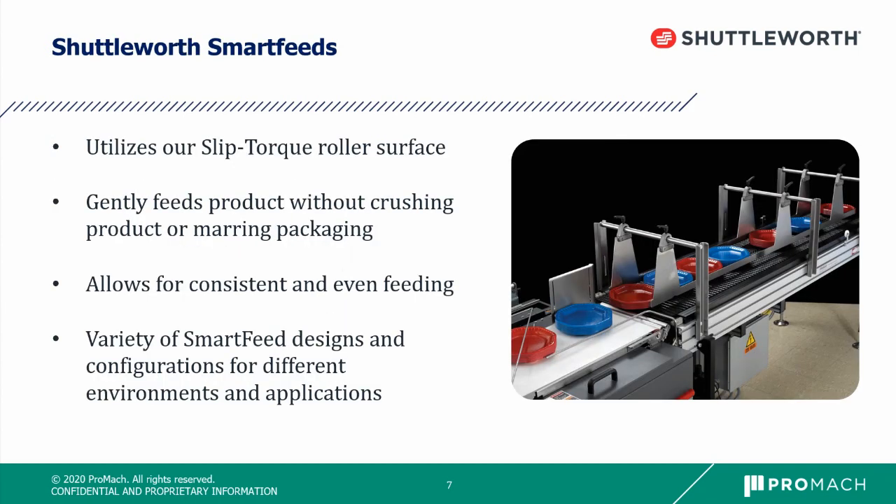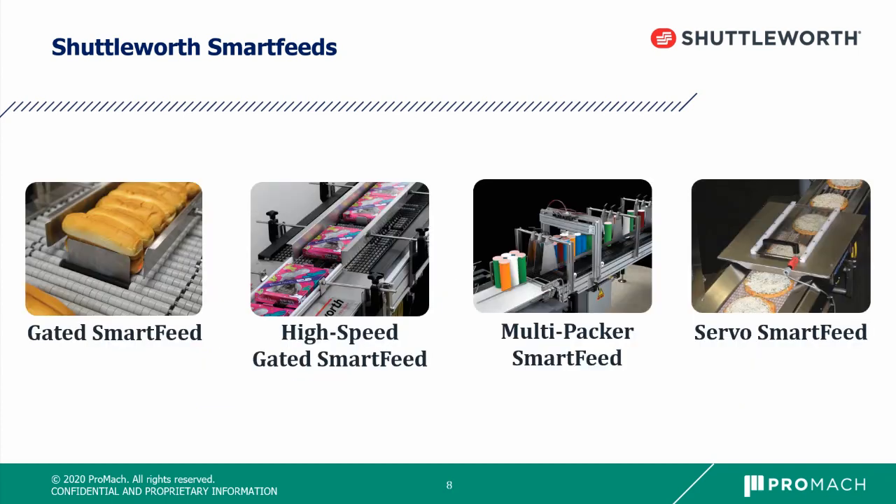Shuttleworth Smartfeeds utilize our slip torque roller surface to provide low back pressure accumulation of products prior to feeding a downstream wrapper or case packer. It gently feeds product without crushing it while accumulated with low back pressure. Because the rollers stop under the product while it is accumulated, it limits the amount of marring or damage to the package, allowing for consistent and even feeding downstream. We have a variety of different Smartfeed designs for different environments: our gated smart feed, high-speed gated smart feed, the multi-packer, and the servo smart feed.